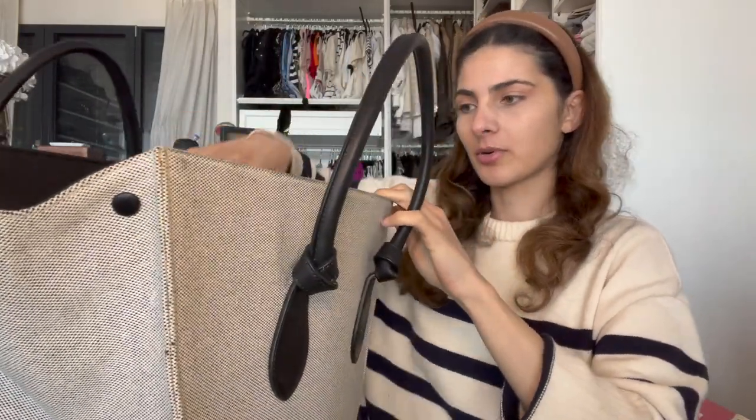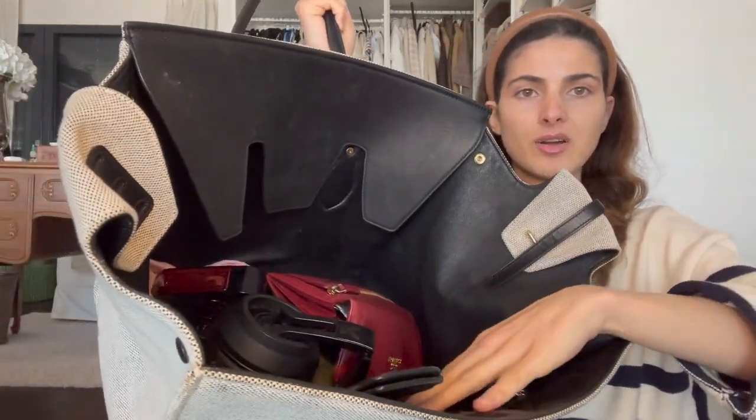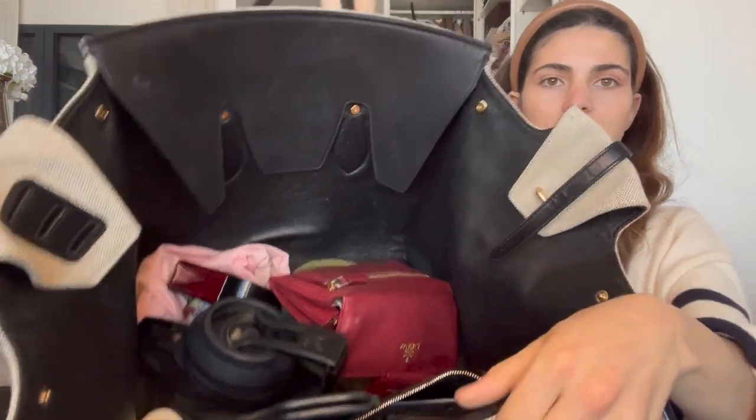The bag has a huge compartment in the middle and a zipper with two round pockets — there's a lot of stuff in there. The only two things I always have to switch between bags are my card keys and my key wallet from Prada. The other things stay in their respective bags because I have a wallet for the small bag and a wallet for the big bag.